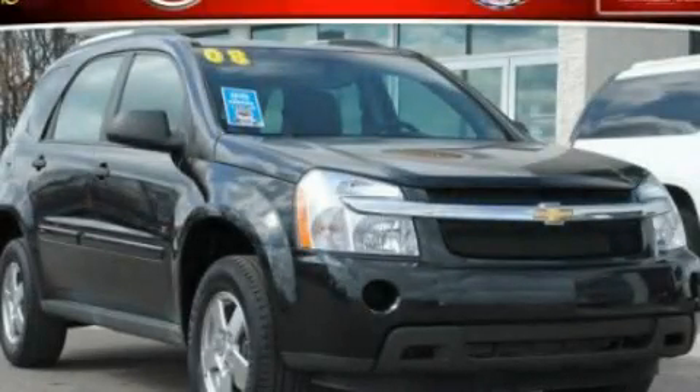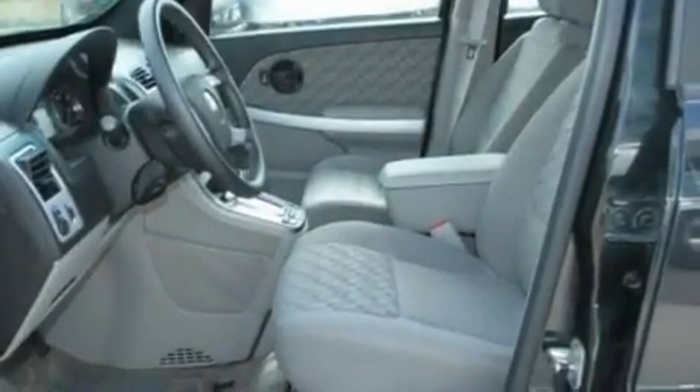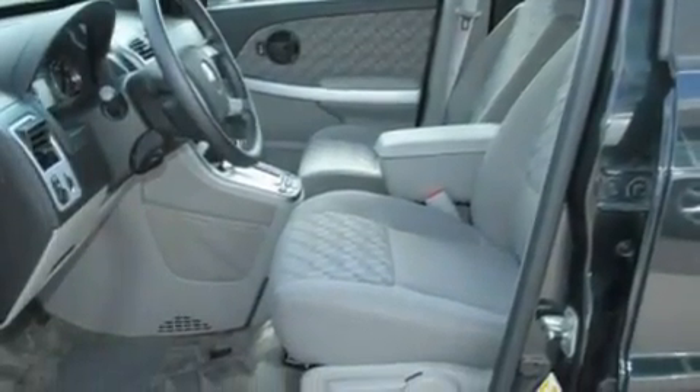This is a 2008 Chevrolet Equinox, a car-like ride in space like an SUV. It has a 3.4-liter six-cylinder engine and an automatic transmission.